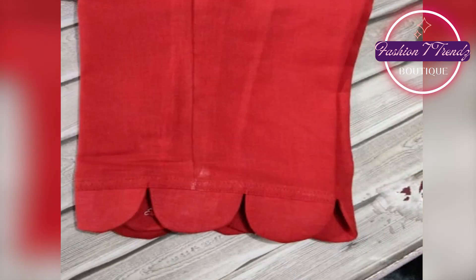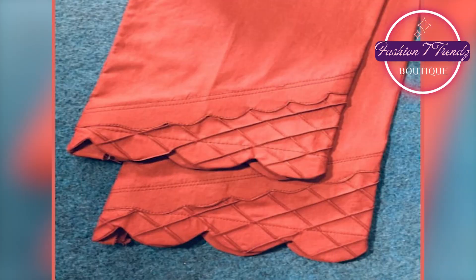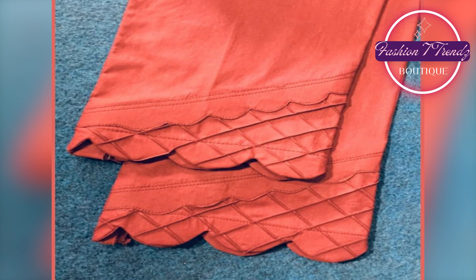Every year, designers have new and trendy designs. And we are waiting for this time so that we can use these designs.